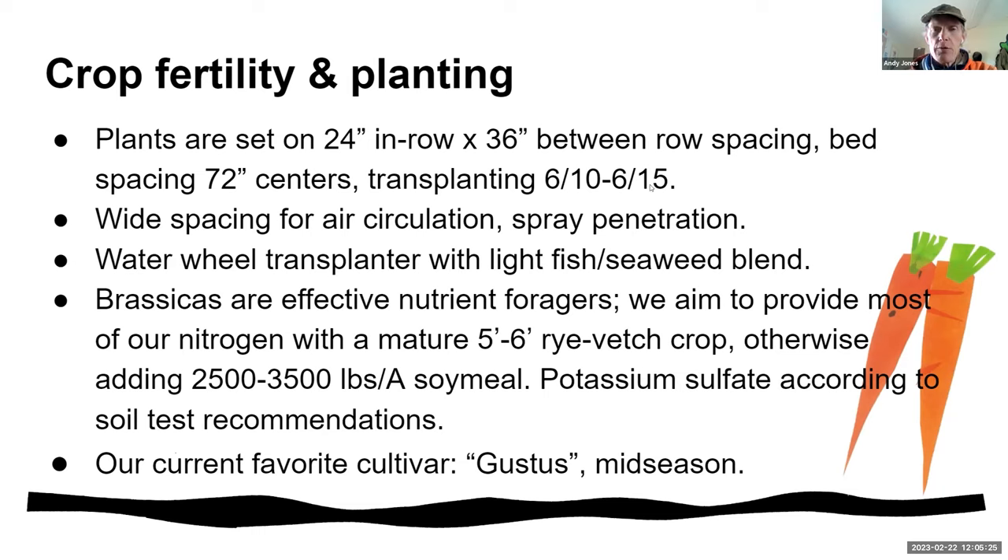We typically pre-seed our Brussels sprouts with a full mature rye-vetch crop with a good portion of rye. Brassicas are pretty effective nutrient foragers, so they can usually get by without a lot of additional fertility. We're on sandy soil so we almost always end up adding potassium, but we can often get away without much supplemental nitrogen. Because we're planting somewhat later in that early to mid-June window, we can't grow the longest season Brussels sprouts.